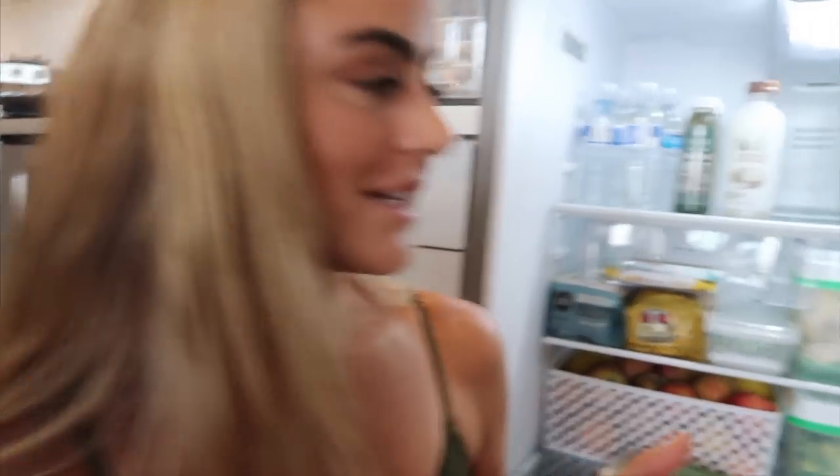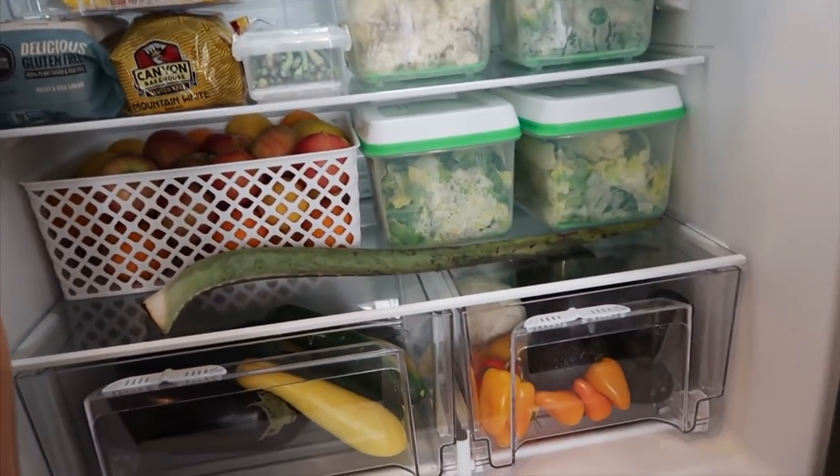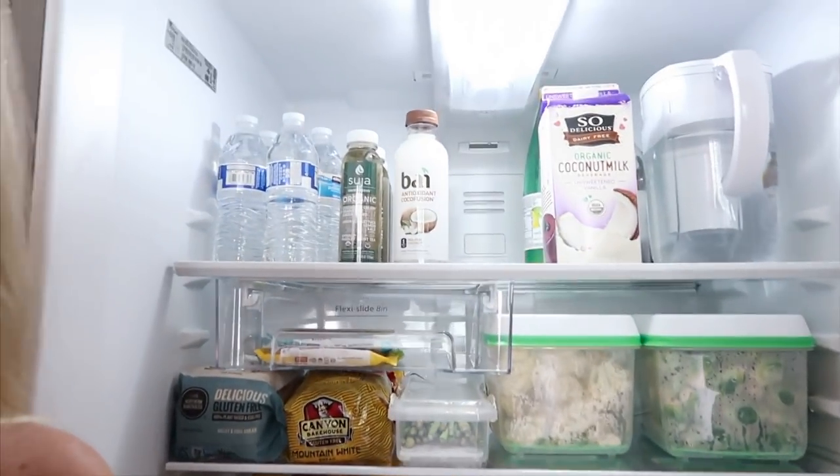I like to keep my fridge really organized just because it makes being healthy easier. If it's prepped in the fridge and I have stuff that I just grab and throw together like a salad or a cauliflower rice bowl or something like that, it makes it way easier for me to make a quick meal. So I always like keeping my fridge organized for that reason. I keep stuff pretty much in its own little compartment so everything's nice and organized.